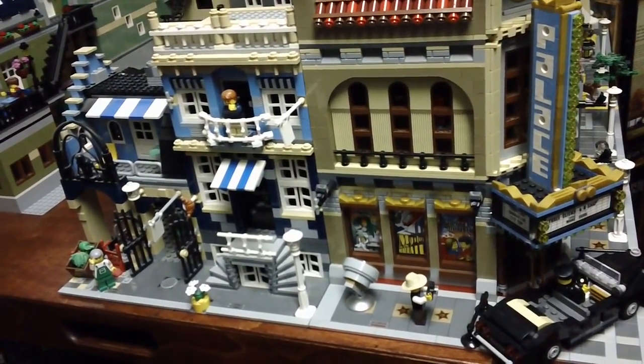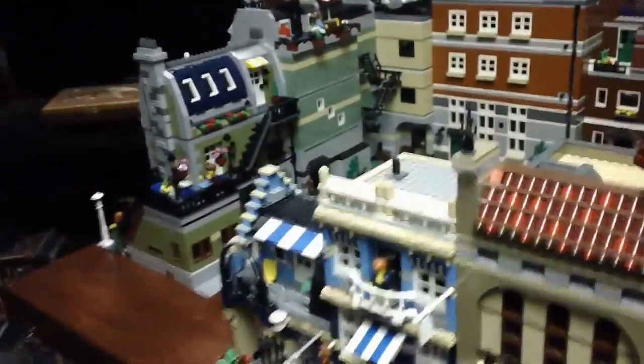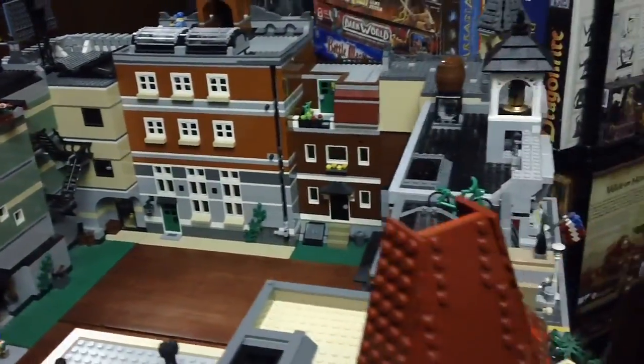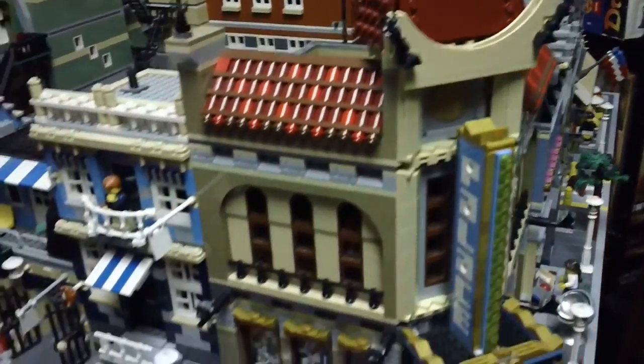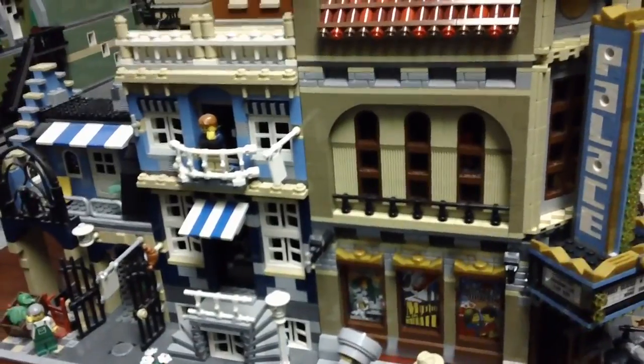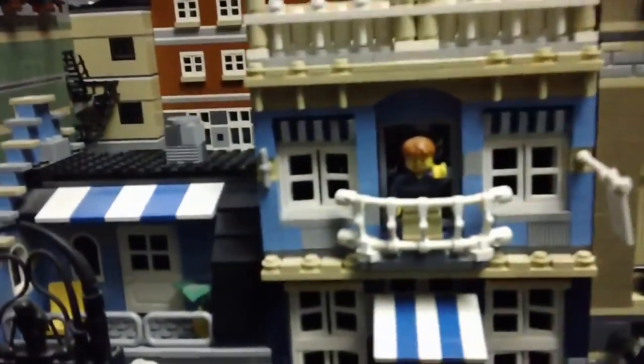Hey everyone, Rick here. Today I thought I would do a little something different and do a video overview of my LEGO modular buildings. I set them all out in a city block formation for the first time and I thought it might be kind of neat to go through and take a little video.